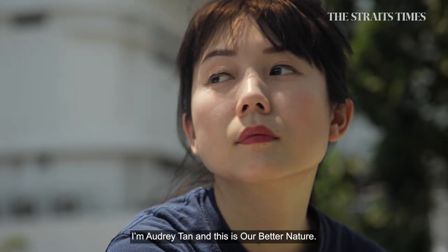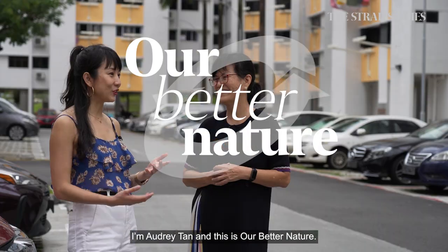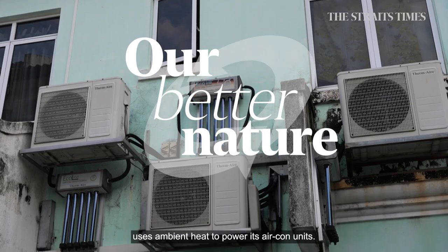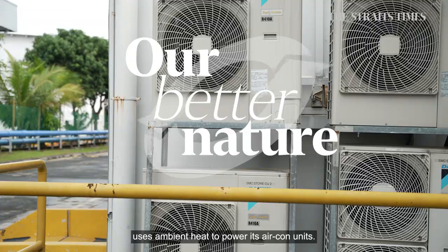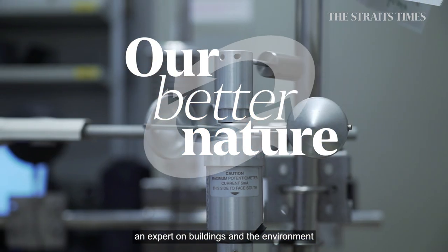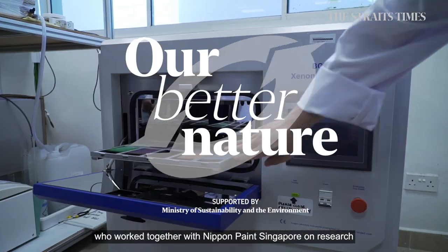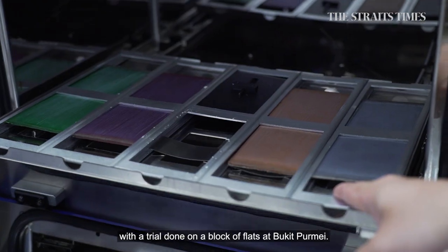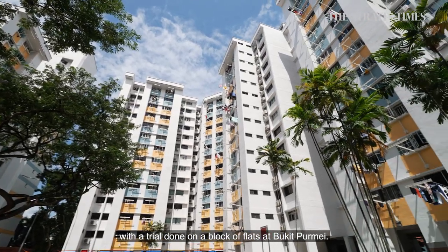I'm Audrey Tan and this is Our Better Nature. In this episode, I find out how Ecoline Solar uses ambient heat to power its aircon units. But first, I speak to Professor Wan, an expert on buildings and the environment, who worked together with Nippon Paint Singapore on research for their cool tech paint, with a trial done on a block of flats at Bukit Permai.